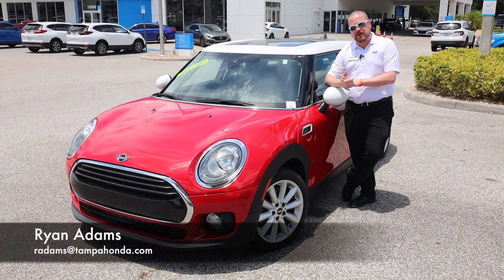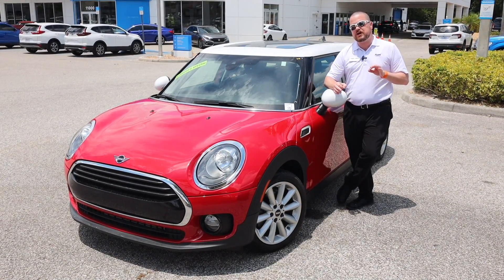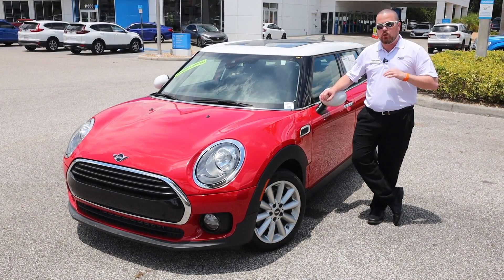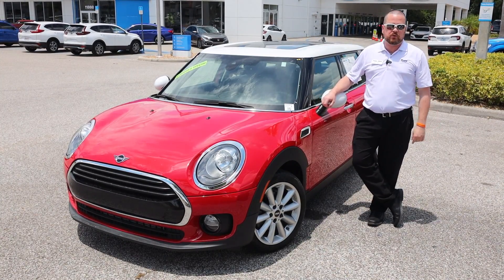Hey guys, Ryan back here with you on the Tampa Honda pre-owned lot. We don't just make fantastic deals on new Hondas, but you can come in today and check out this 2019 Mini Cooper Clubman with under 20,000 miles on it. We'll make you an incredible offer on this vehicle, including our lifetime powertrain warranty.